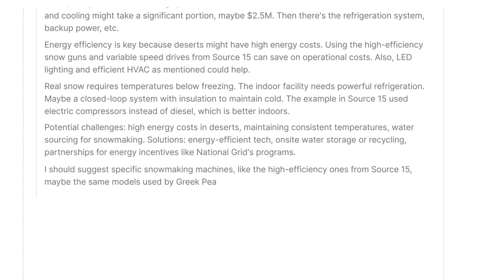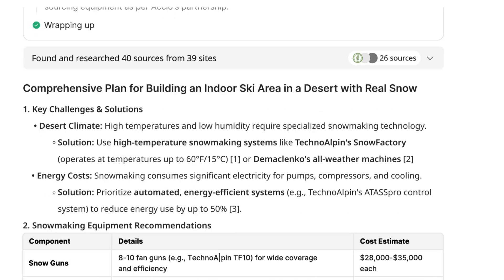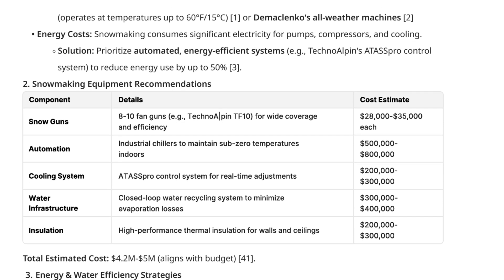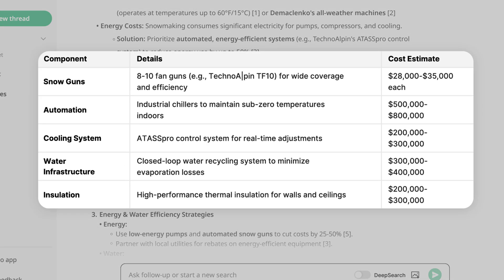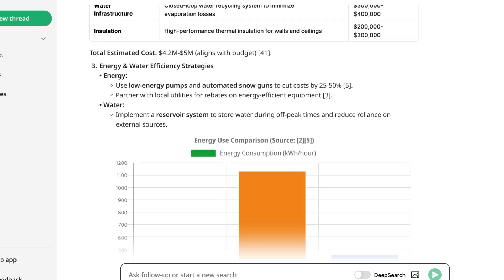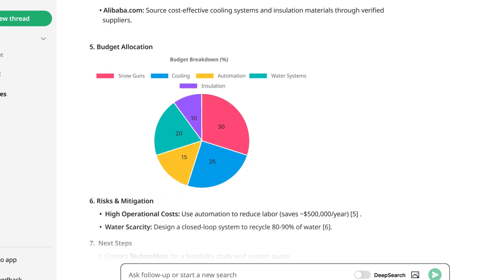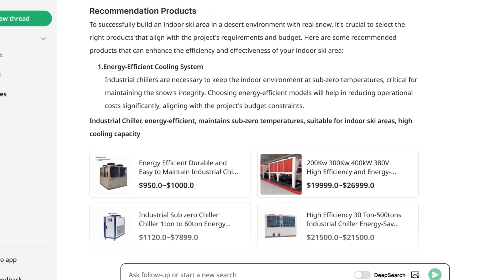Business research evaluates industry trends, competitor strategies, and projected demand, helping businesses make data-driven decisions before they invest. For entrepreneurs exploring new ventures, this is a huge advantage. Instead of relying on manual research, Axio automates the process, bringing back detailed insights in seconds.